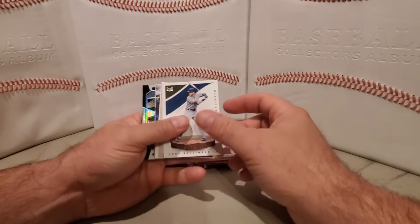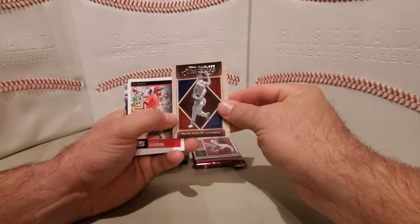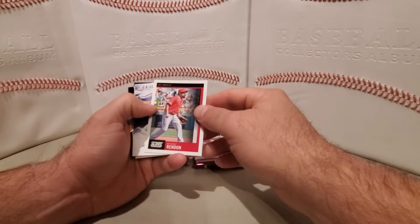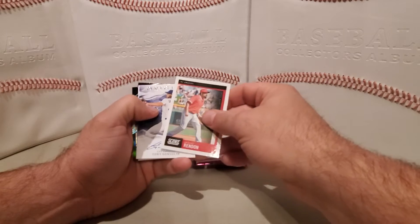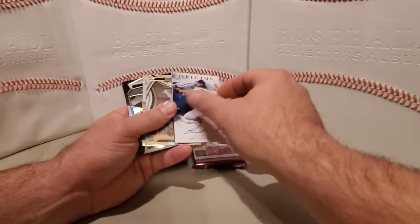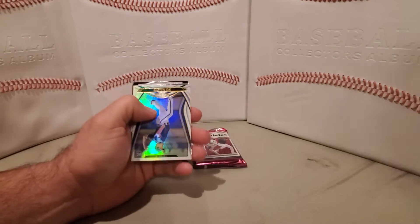Got a Magnitude Cody Bellinger. Timeless Treasures Walker Buehler. Score Anthony Rendon. We have an autograph coming up — Tony Goslin, Origins, thicker stock card, non-numbered, but it is an on-card autograph.